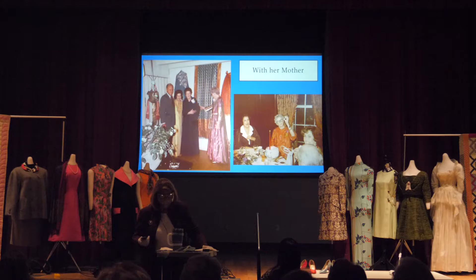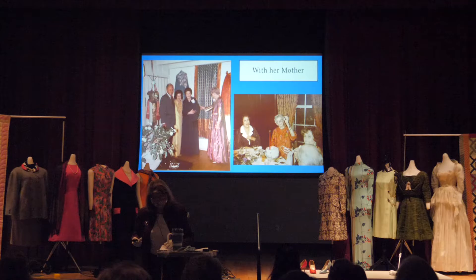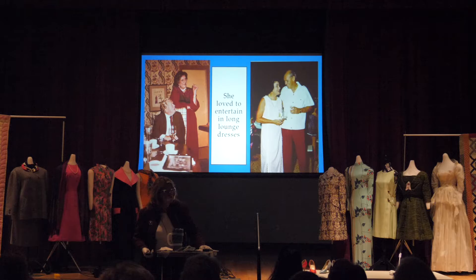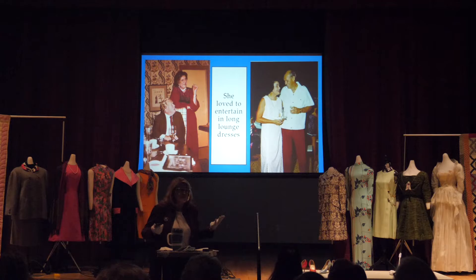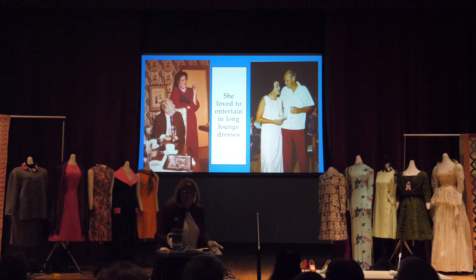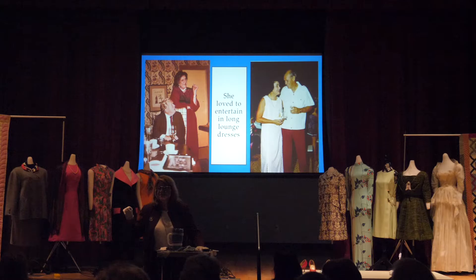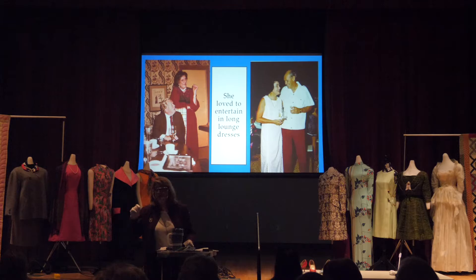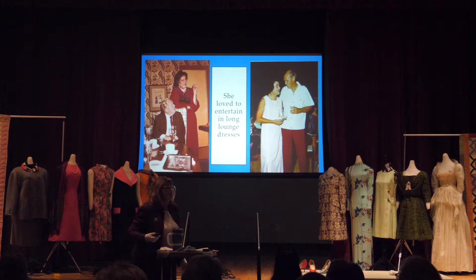Mrs. Underwood is pictured here with her mother during a birthday exhibit. Louise loved to entertain in long lounge dresses. Unfortunately we didn't choose any of those for the exhibition because it was competitive — we could only put in 25 to 27 dresses. We really wanted to show Louise as a change agent for her community, and we felt it was more the day wear that we wanted to show you in this exhibition.